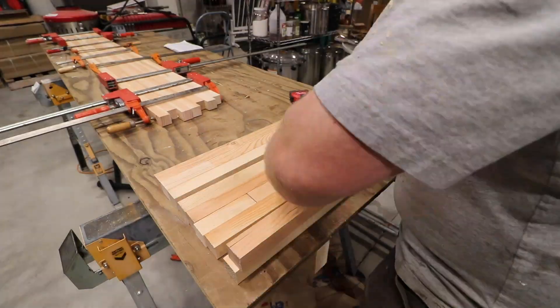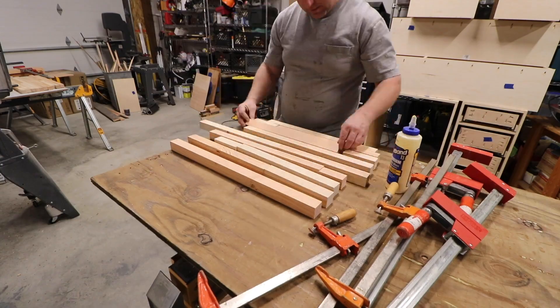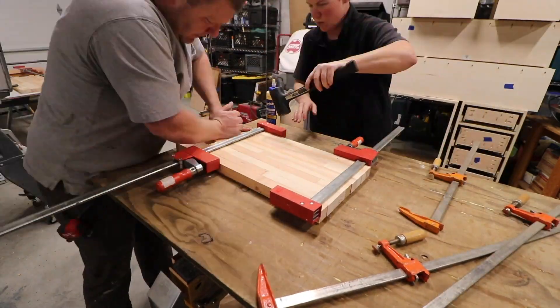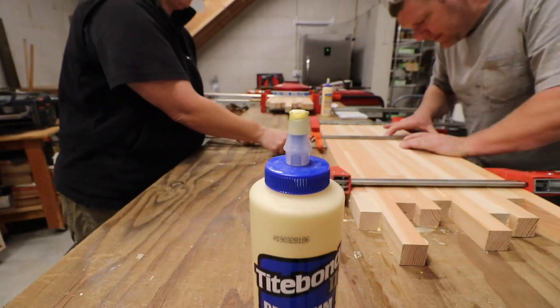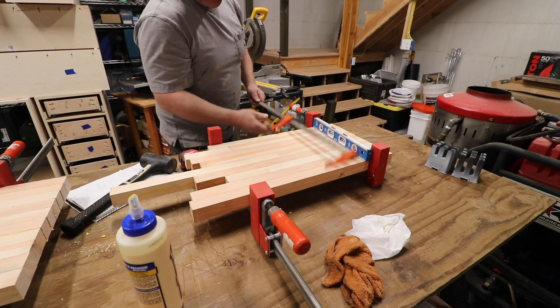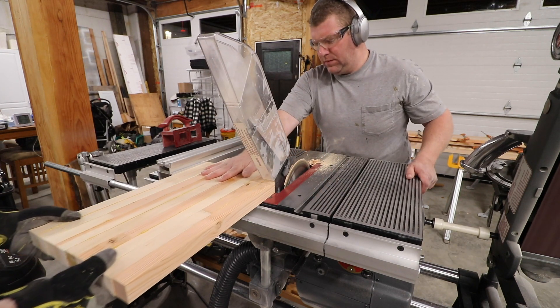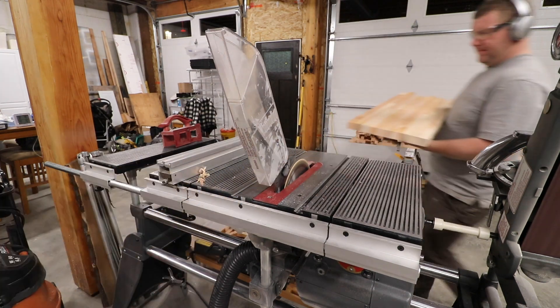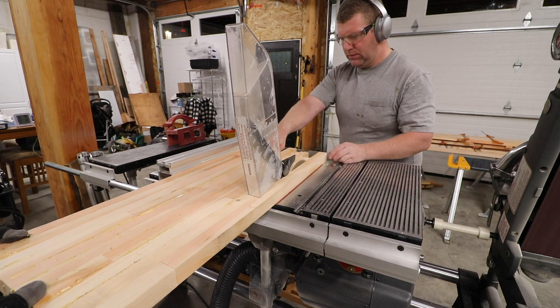OCD people would hate this part — do you use two longs and a short? Three shorts, a long and a medium? Sapwood, heartwood, sapwood? You get the idea. We got a little excited and our glue-up was one board too wide — oopsie.